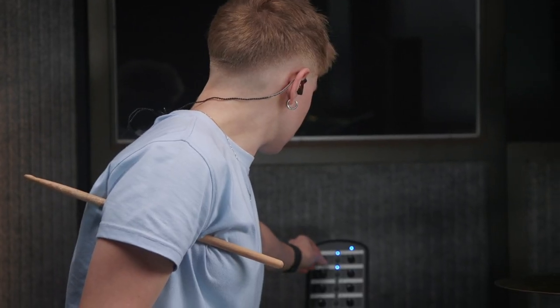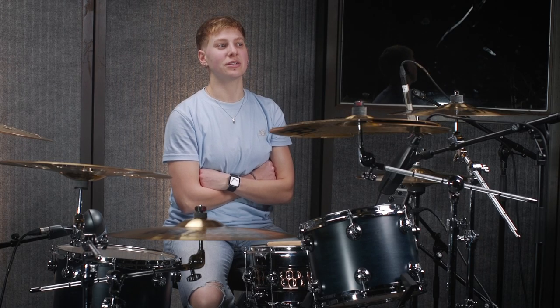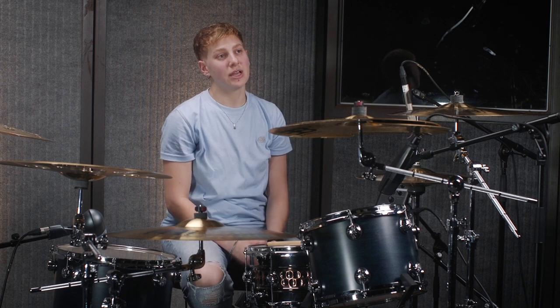I started drumming at the age of 10. My dad is a drummer and he had a drum kit, and one day I just asked him to show me something and he did and I just sort of picked it up quite quickly. He was really good friends with someone that was doing drum lessons and I started lessons straight away and I've been playing ever since, basically.